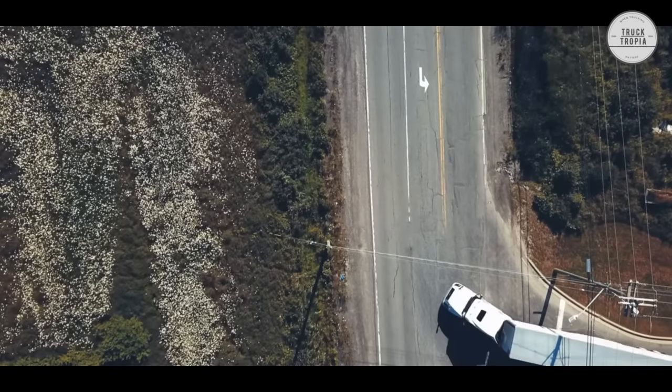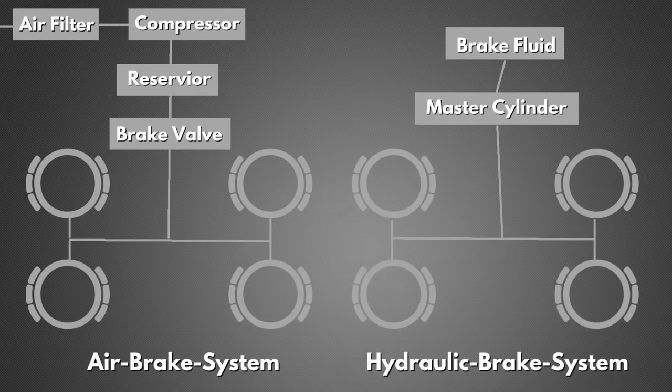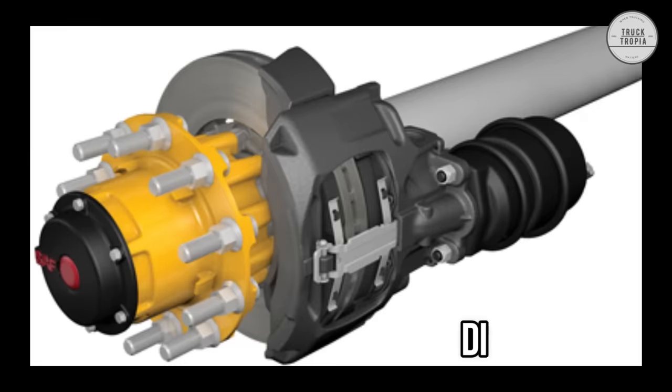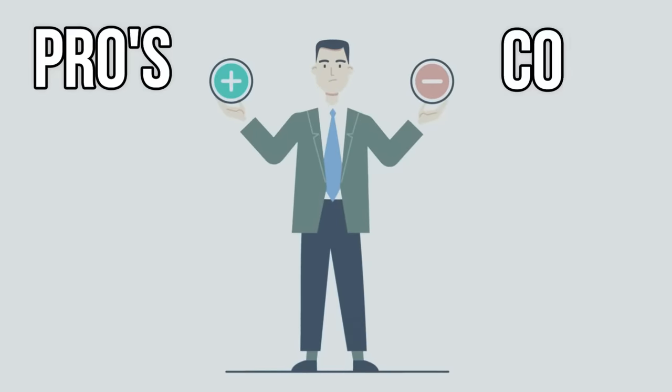There are two types of brake systems used on trucks: the hydraulic brake system and the air brake system. The braking itself is then carried out by either disc brakes or drum brakes, each with their pros and cons.